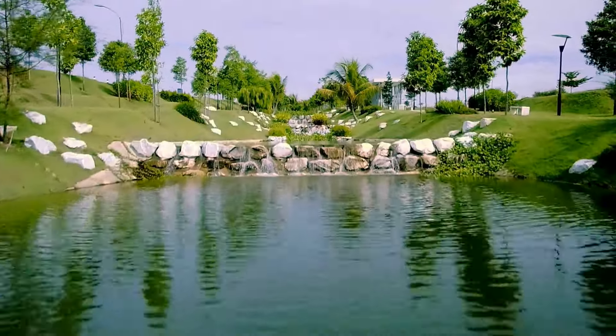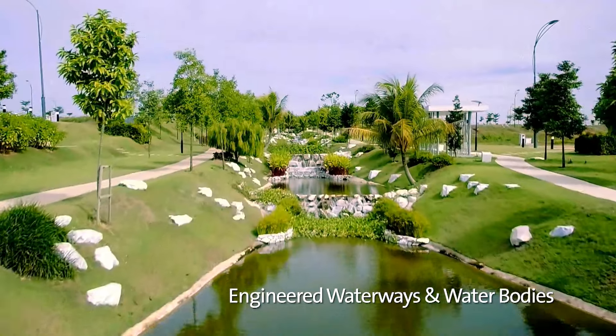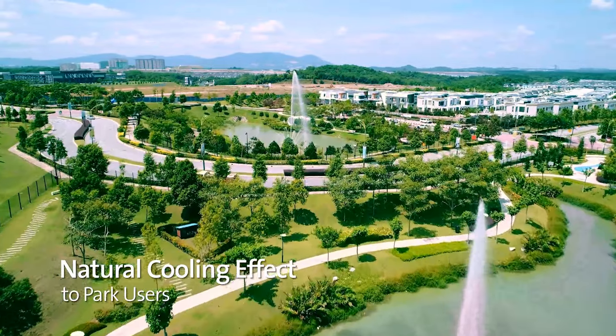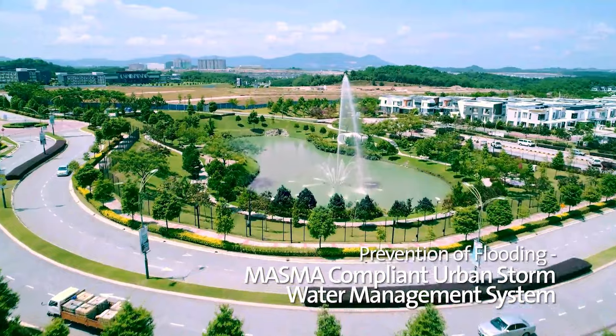A unique feature of Setia EcoHill is the engineered waterways and water bodies created from low areas based on existing topography. These cooling waterways provide the ideal setting for community gardens and lower the threat of flooding.